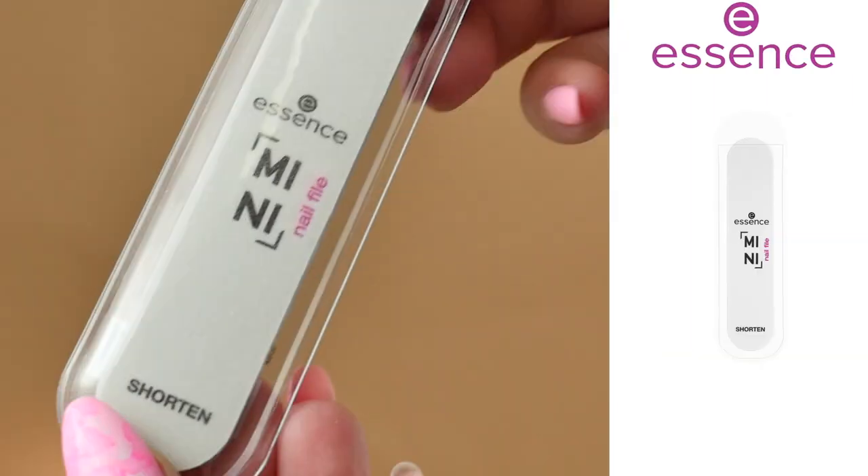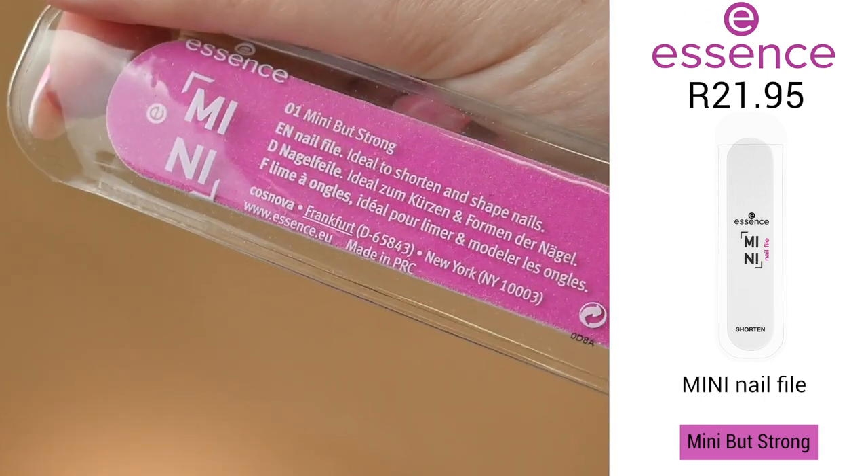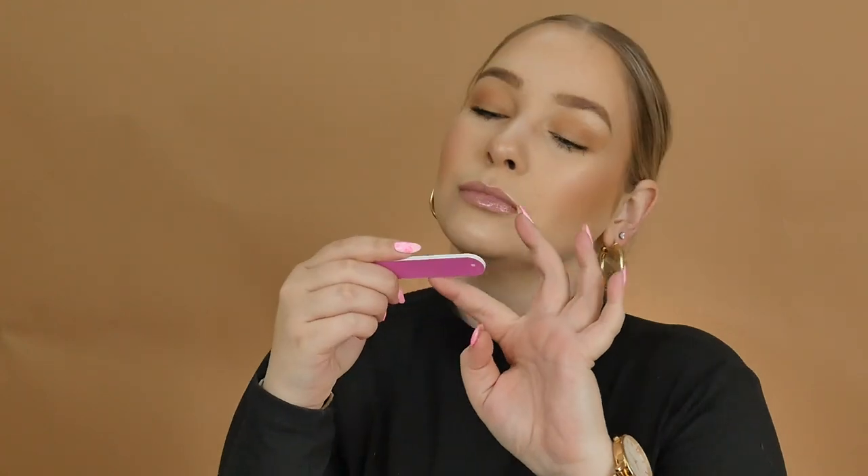Next is the Mini Nail File — a cute little nail file you can pop in your bag for any nail emergency. One side shapes your nails and the other side is perfect for shortening them, so you'll always be prepared. This retails for R21.95 and is called 'Oh One Mini But Strong.'